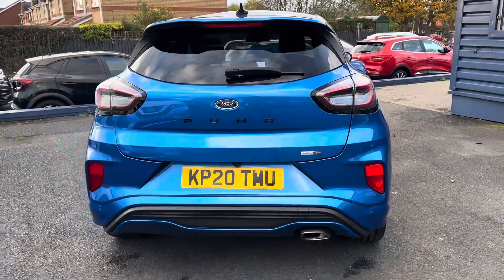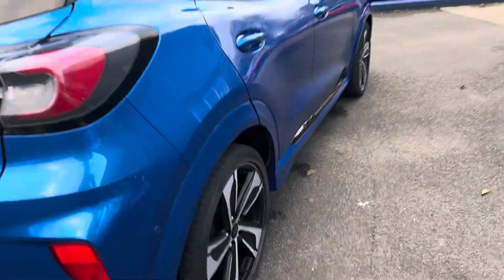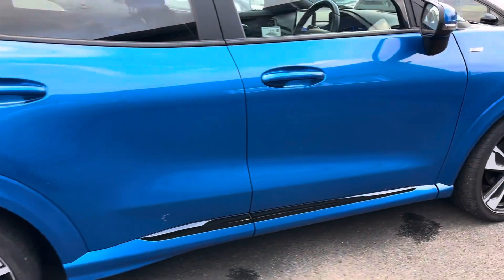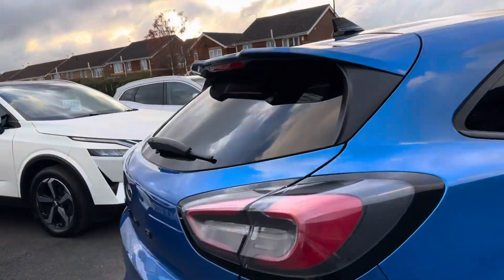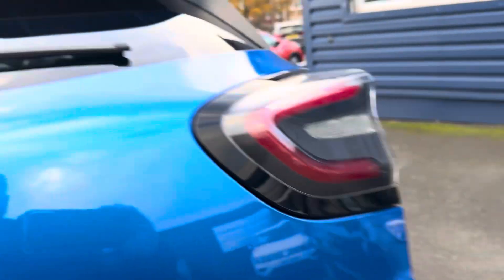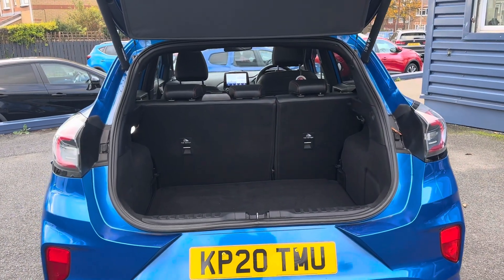It is absolutely stunning — it's a mild hybrid one litre EcoBoost. It's got a rear camera, front and rear parking sensors, these big 19-inch diamond cut alloy wheels, and I love all this black high gloss on the side skirts. It's black on the roof and it's even got 'Puma' written in black. It definitely stands out. It's also got an electric tailgate, and even for this size of car the seats do fold down — you can get quite a bit of space in the back.